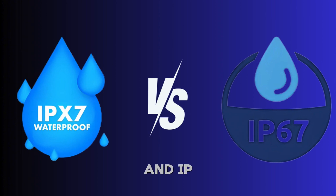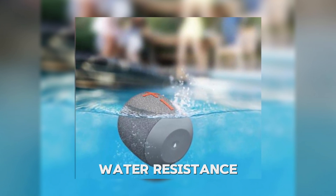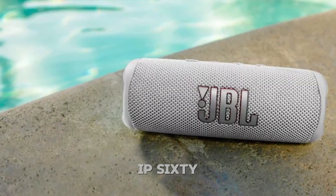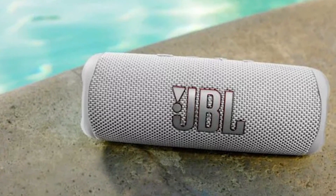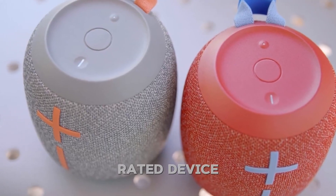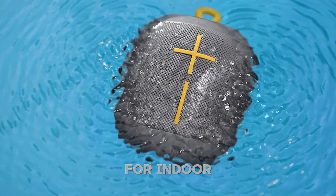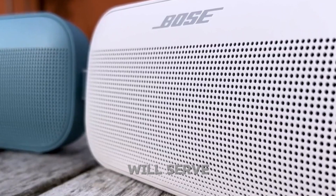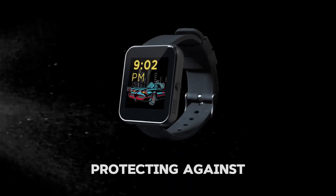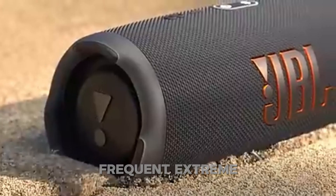The key difference between IPX7 and IP67 lies in their dust protection. While IPX7 focuses solely on water resistance, IP67 provides dual protection against both water and dust, making it the better choice for versatile, outdoor-friendly gadgets. If your primary need is water resistance for indoor settings, IPX7-rated devices will serve you well without the added cost of dust protection. However, it's worth noting that the durability of the seals protecting against dust and water in IP-rated devices may degrade over time, especially if subjected to frequent extreme conditions.